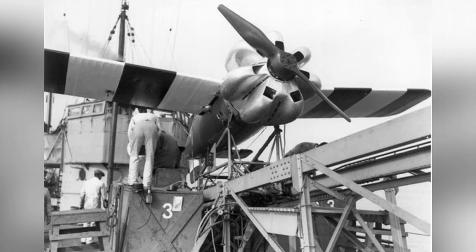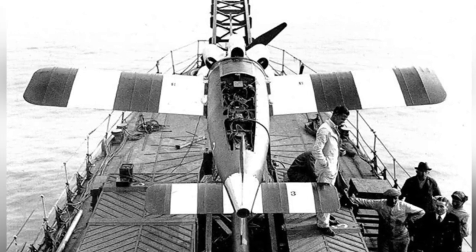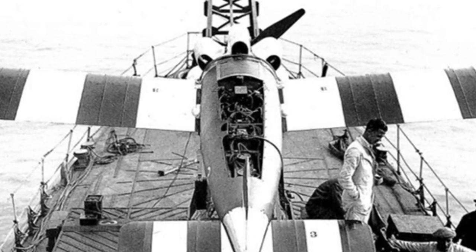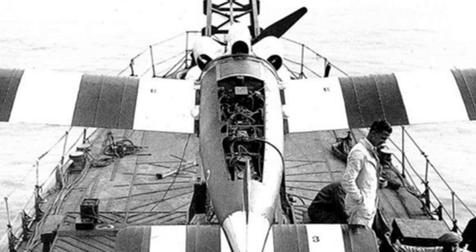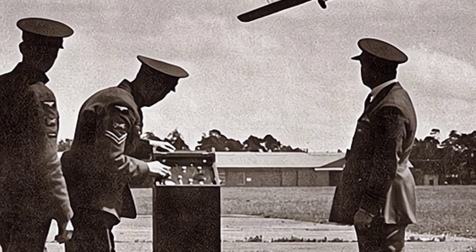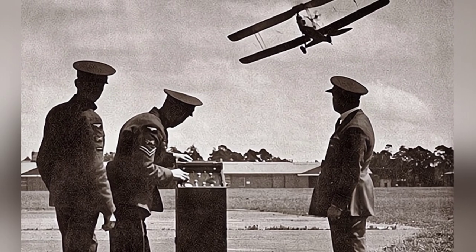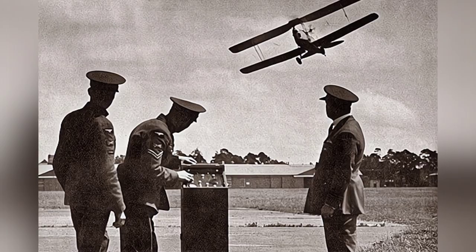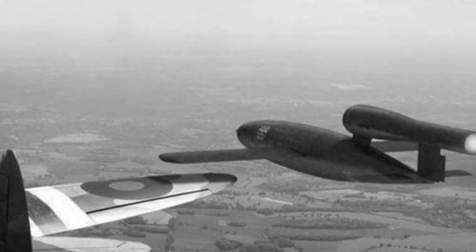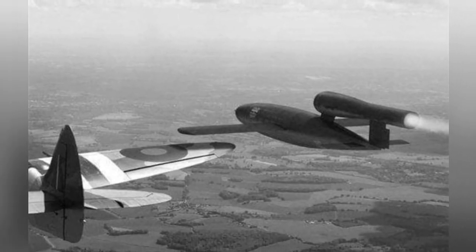However, this does not mean Britain achieved no results in this field. The Ferry Queen and Queen Bee were successful examples. Around 1930, manned aircraft were often used to tow target drones during anti-aircraft gun training, creating friendly fire risks. Based on the Larynx, Britain developed remote-controlled target drones. The Ferry Queen was built in small quantities using a modified existing biplane, while the Queen Bee was a full-scale, large remote-controlled aircraft — about 400 were built and still used to train soldiers during World War II. Some called it the 'Mother of Drones.'